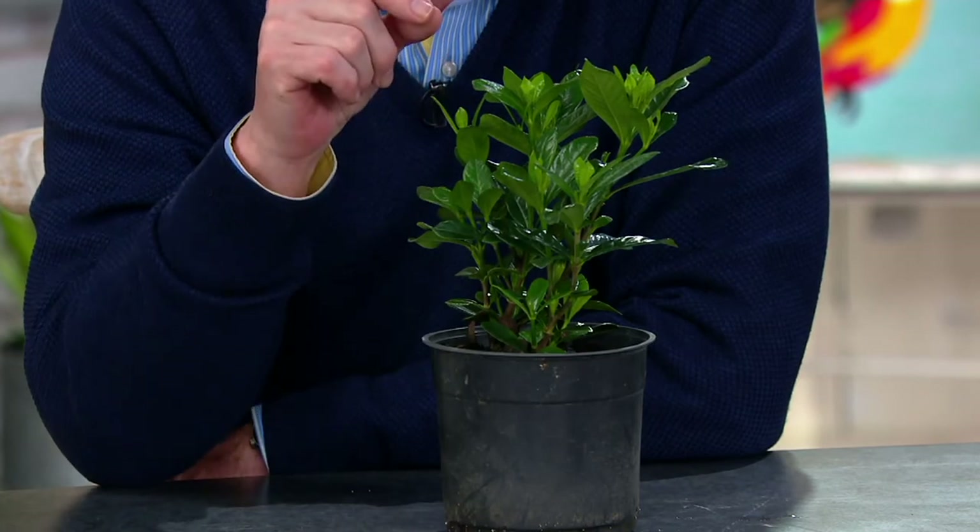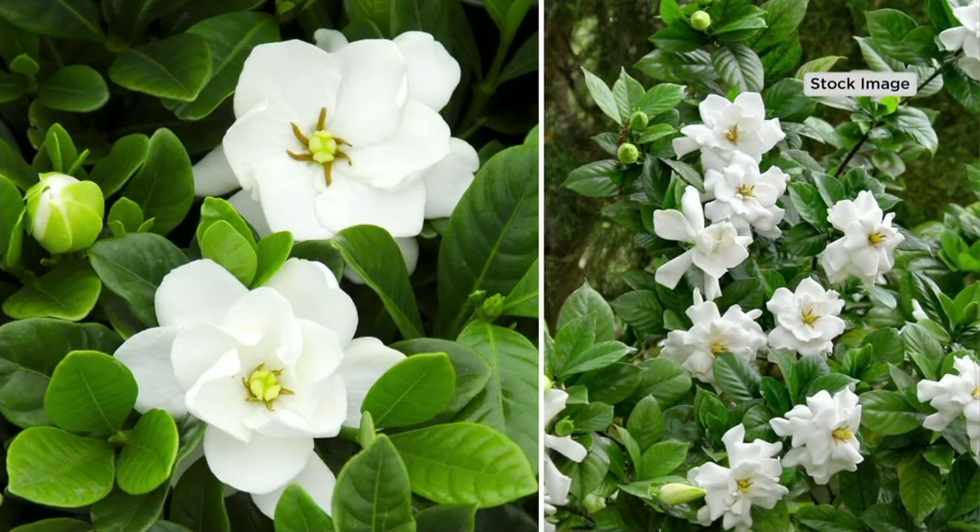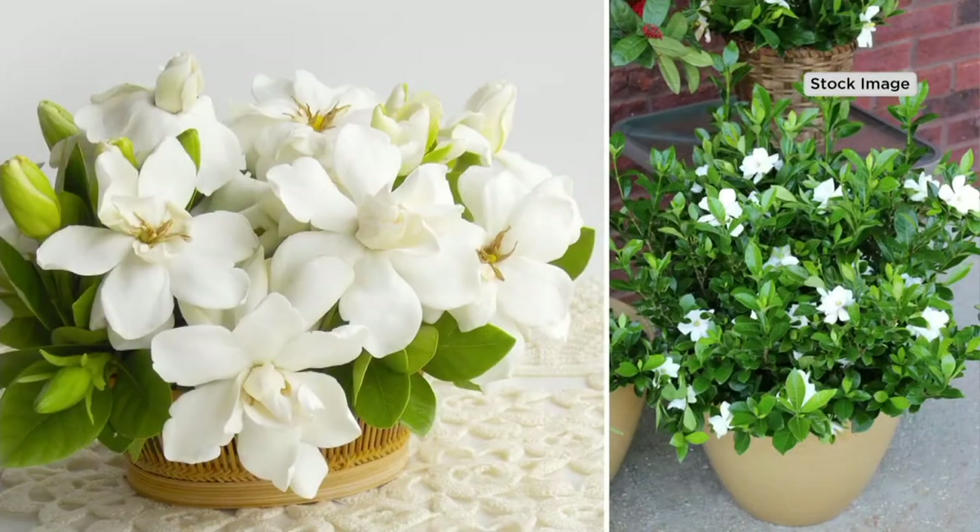This is also another pollinator — butterflies love gardenias. In fact, if you put several different pollinator plants out side by side, the perfume flowers are the ones that butterflies, honeybees, and hummingbirds will go to first.